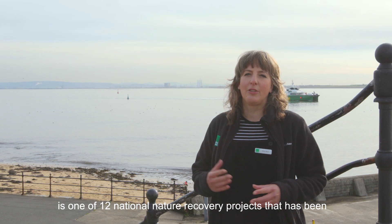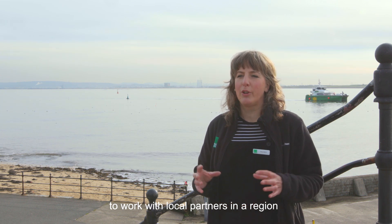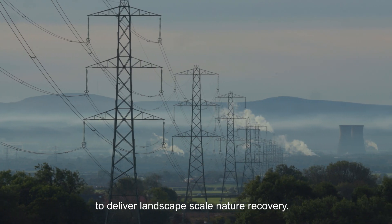The Tees Estuary Recovering Nature project is one of 12 national nature recovery projects commissioned by DEFRA and Natural England to work with local partners in a region to deliver landscape-scale nature recovery.